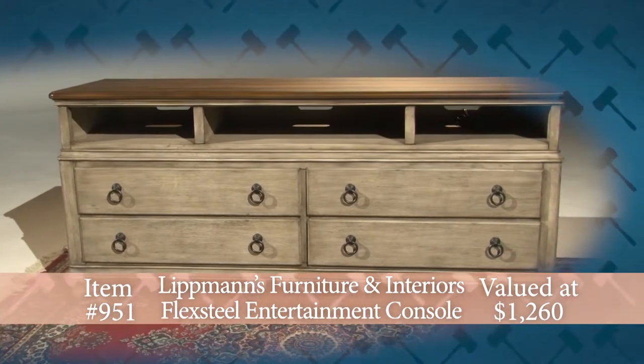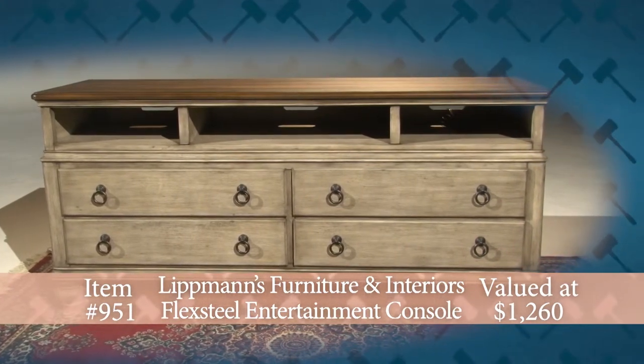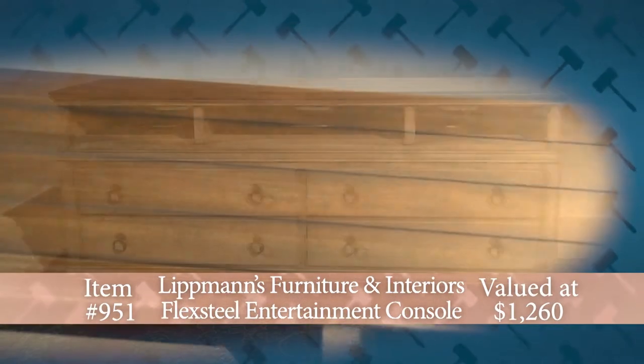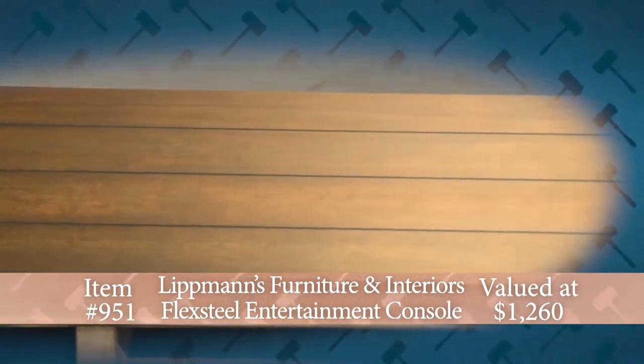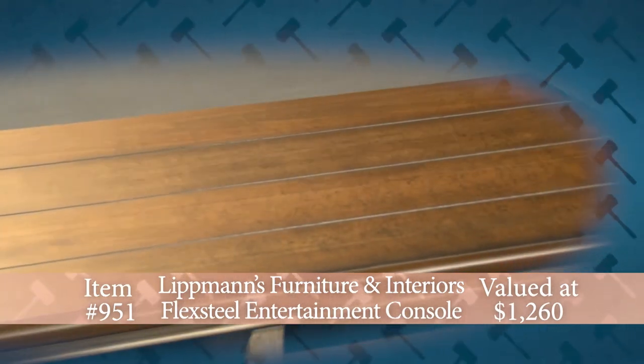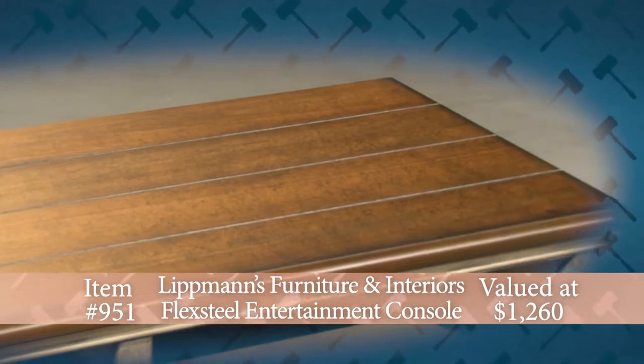Add a unique piece to your home with this beautiful entertainment console donated by Lippmann's Furniture and Interiors in Peoria. This FlexSteel brand Plymouth Entertainment Console has a shabby chic design with contrasting wood finishes and paneled construction in a two-tone distressed finish.